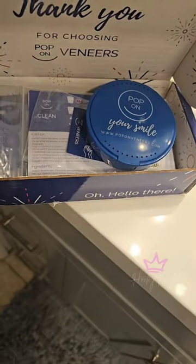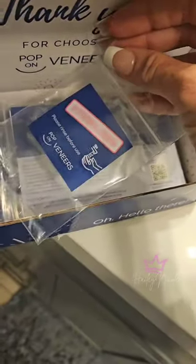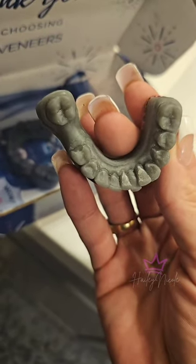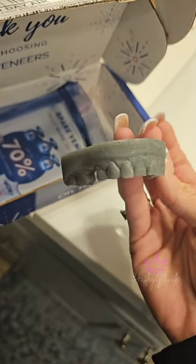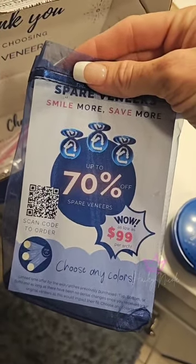I do not recommend eating in these veneers — that will ruin them. The reason you get pop-on veneers is for cosmetic reasons. You still have your real teeth for eating. They're plastic porcelain and will break if you eat in them. Now let me show you what comes in my box: I got my pop-ons. There's a sterilization card, cleaning instructions, my molds — they came back fantastic. These are my small chipped-up top teeth with one missing. I'll be purchasing a spare veneer for $99 just in case. It also comes with a toothbrush.